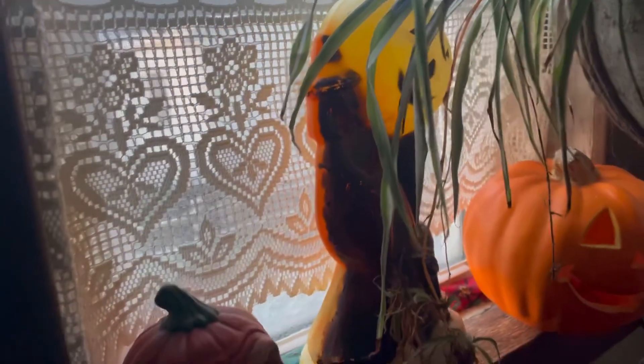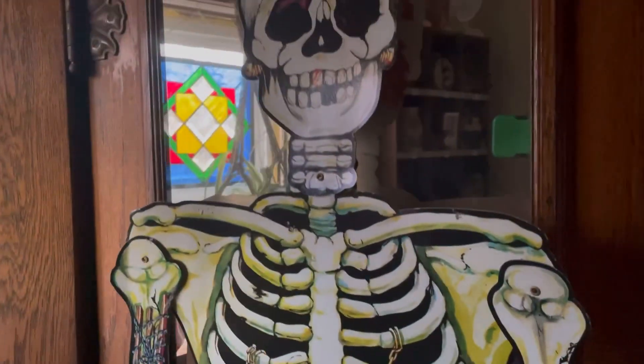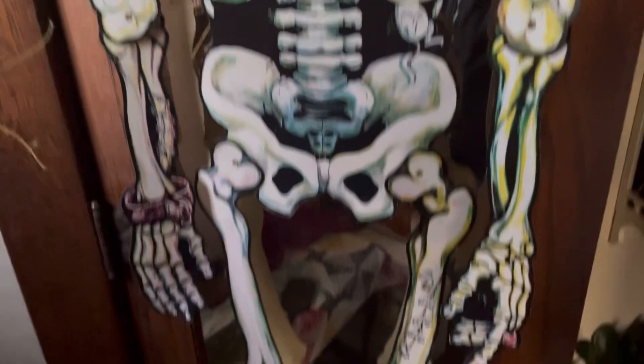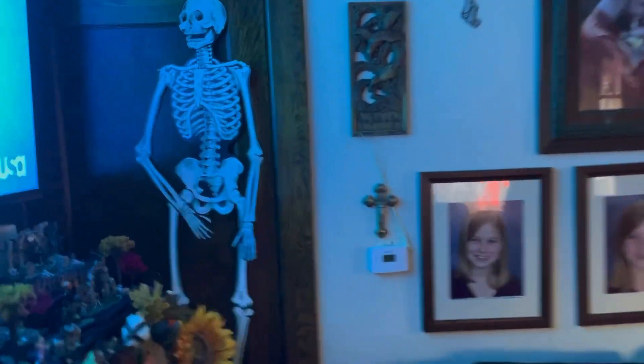We found a headless mannequin, so of course she gets the lighted pumpkin on top. Then over here we got one more blow mold — a harder one to come by — with the witch and the pumpkin. We also have one more Beastly over here: a skeleton full body, pretty cool. She also has a couple of these old lights — not turned on, but old pumpkin Halloween lights — and actually there's another Beastly over here too.